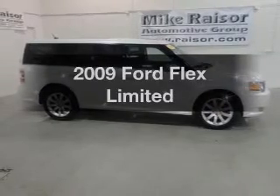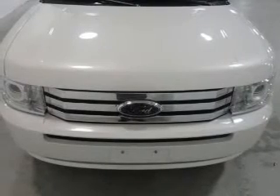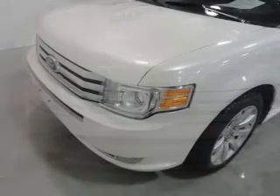Get noticed in this 2009 Ford Flex. This is the set of wheels you've been looking for, with a reliable six-cylinder engine driven by a six-speed automatic transmission.